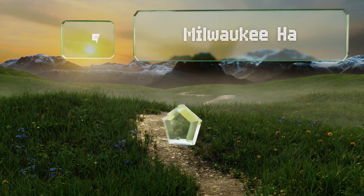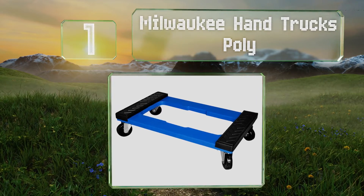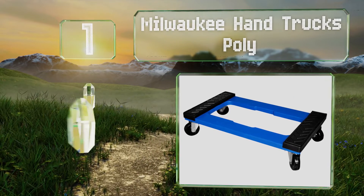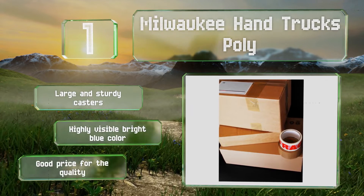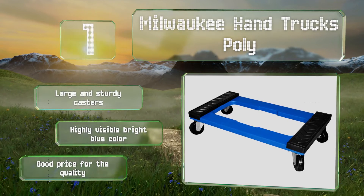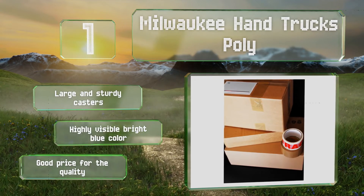And coming in at number one on our list, reinforced with steel, the Milwaukee Hand Trucks Polly is strong enough to hold up to 1,000 pounds on its amply sized 18 by 30 inch frame. To keep the load safe, the ends are padded with sturdy rubber that can take some abuse. It's equipped with large and sturdy casters and comes in a highly visible bright blue color at a good price for the quality.